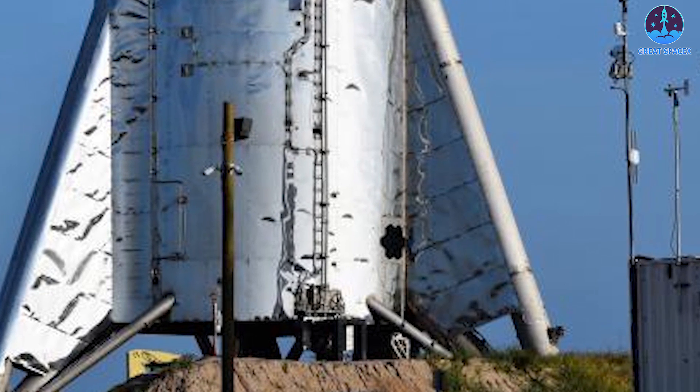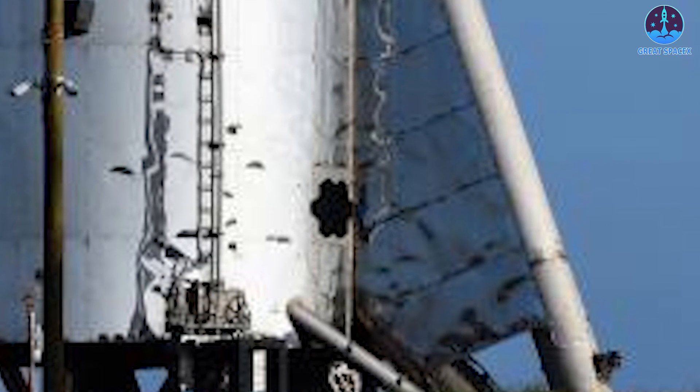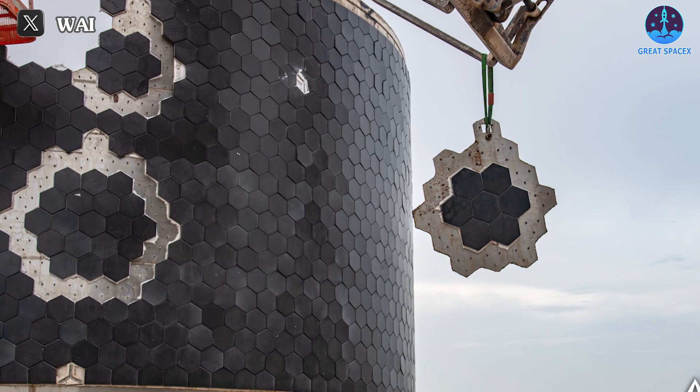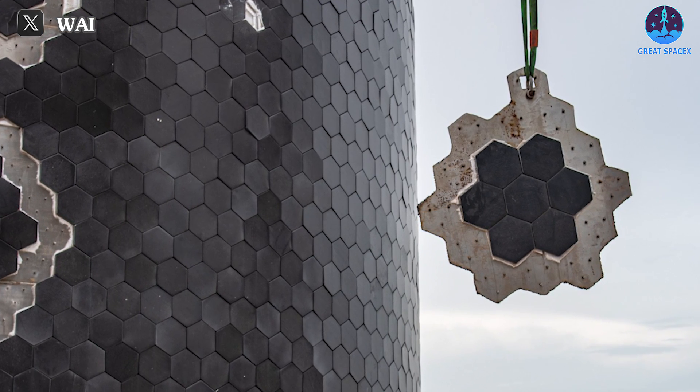In fact, the S20 is not the first prototype to have a heat shield installed — these tiles were installed right from the Starhopper. However, the number of installed heat shields at the time was very few, and only appeared in some parts. Gradually, the number of tiles increased in subsequent prototypes, and by SN15, the number of tiles increased to 829. As previously mentioned, the success of SN15 is a turning point for the development of heat shield systems.